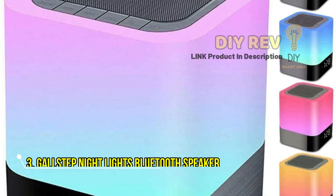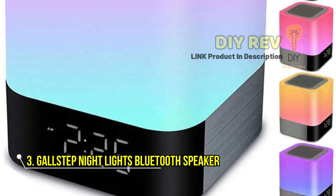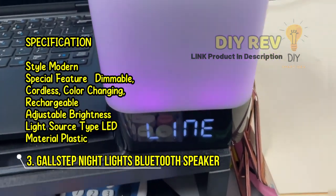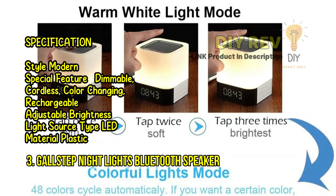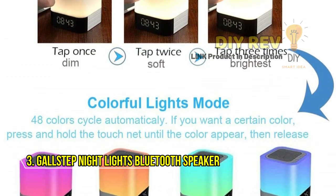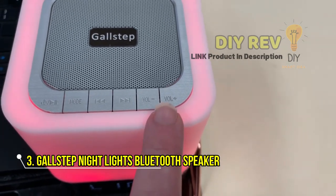Looking for a versatile and stylish device that can serve as a night light, Bluetooth speaker, MP3 player, and alarm clock all in one? Look no further than the Gullstep Night Light Bluetooth Speaker. With its touch sensor design and adjustable brightness, this device makes it easy to create the perfect lighting environment for relaxing, reading, or sleeping.